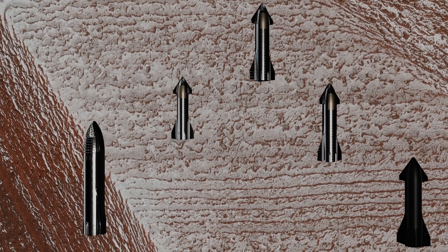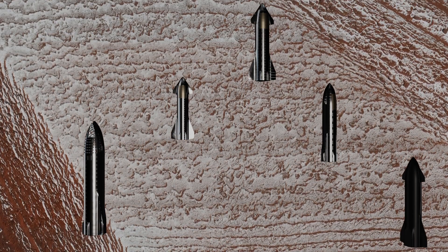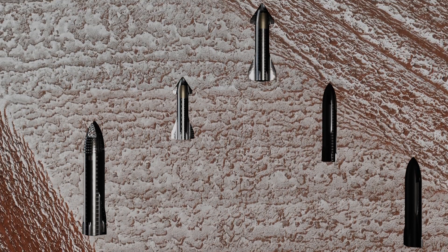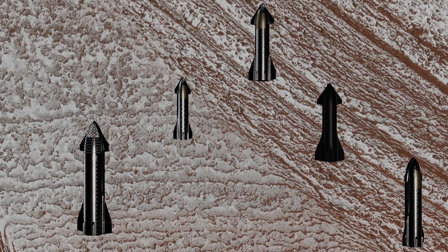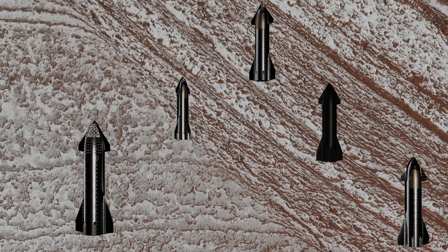Lingering Frost. Mars's North Polar layered deposits comprise a thick stack of icy layers. Part of this area has lingering seasonal frost, which serves to accentuate those layers.